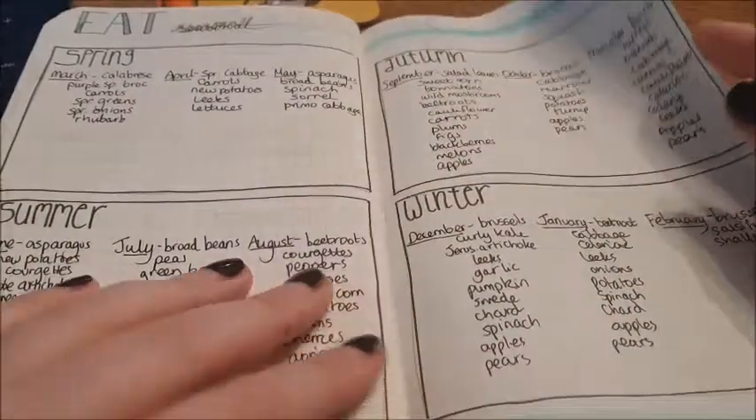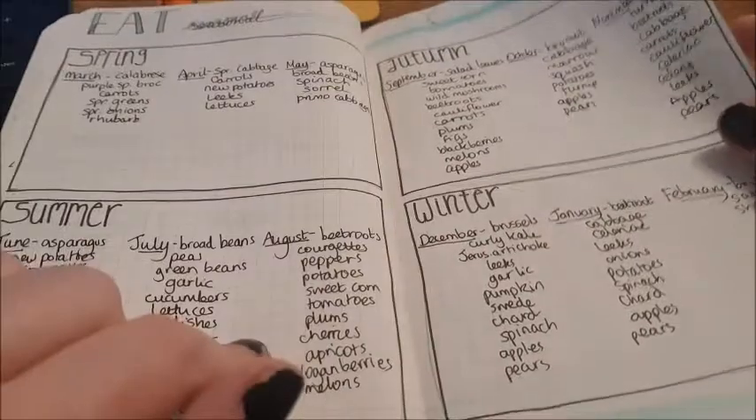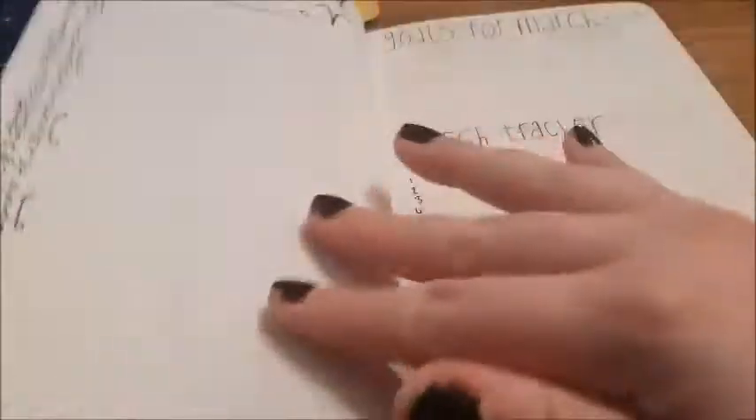February is pretty much the same. I've got sort of seasonal produce reminders to try and eat more seasonally. March is pretty much the same, and April was the same as well.